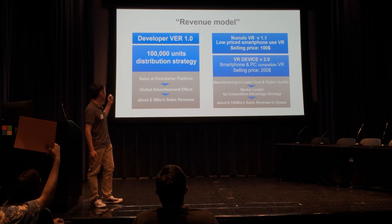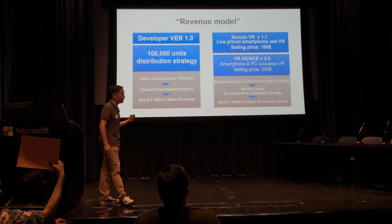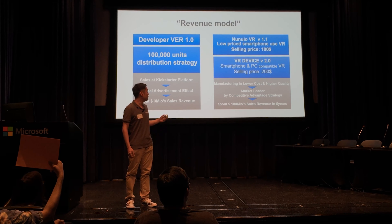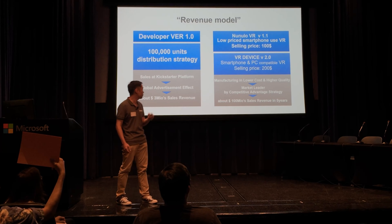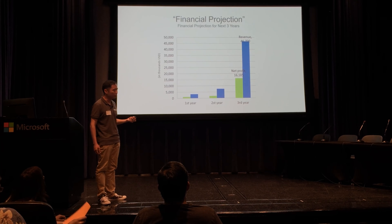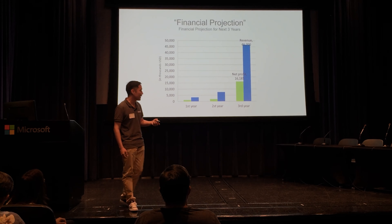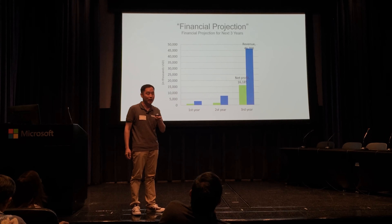Here's our revenue model. We're going to sell 100,000 units of our developer kit within a year. This will allow us to release our hard model by next year, and ultimately we want to release our PC-compatible model, because that's where the money is. In the first year, we'll profit a little over a million dollars; the second year we'll double that with the hard model; and by the third year, we'll have 16 million with the PC-compatible model.